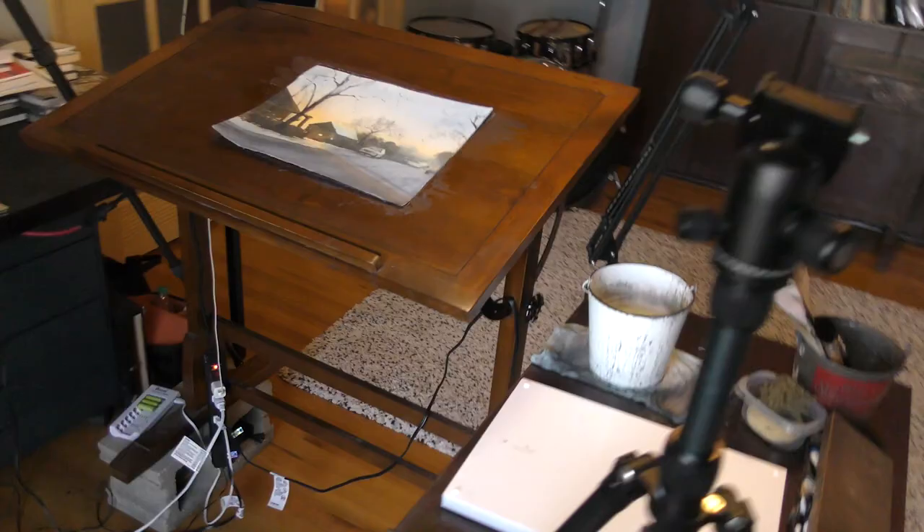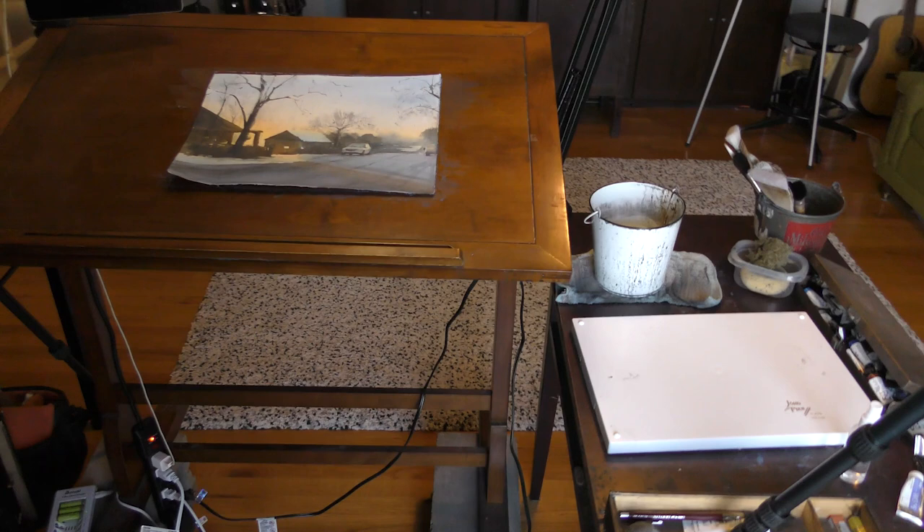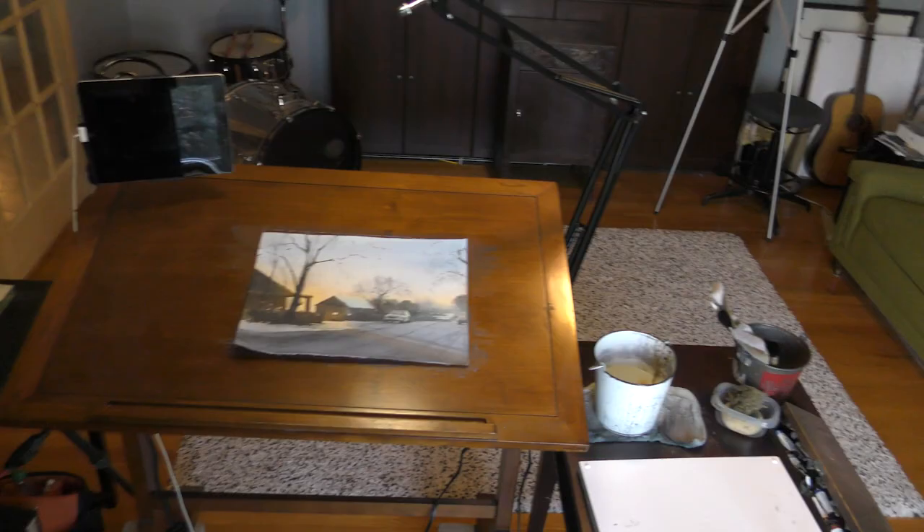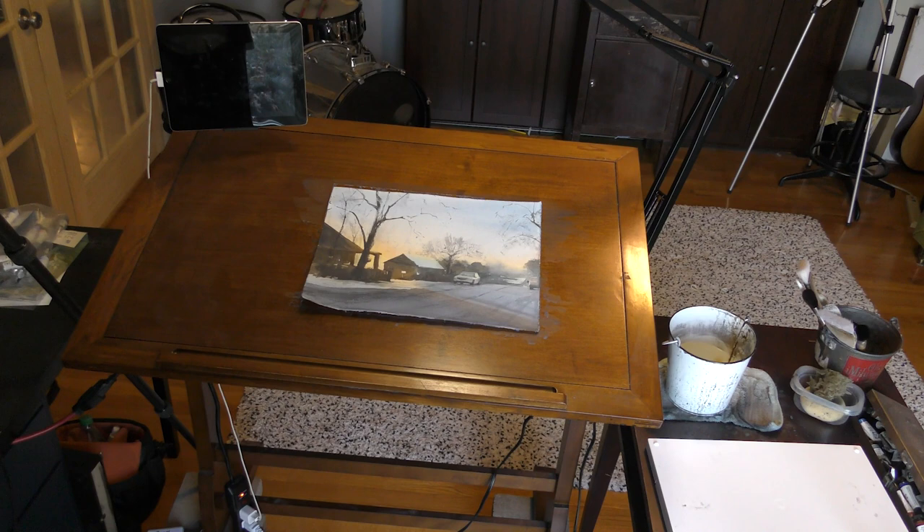So this is my painting area, and you'll notice I have these tripods around — this is what I use to film my tutorials with. Over here I have my drafting table, and I have my palette and my paints and everything off to the right.